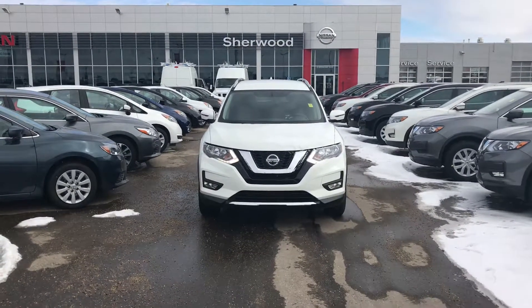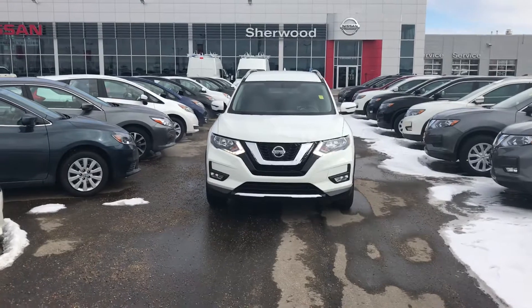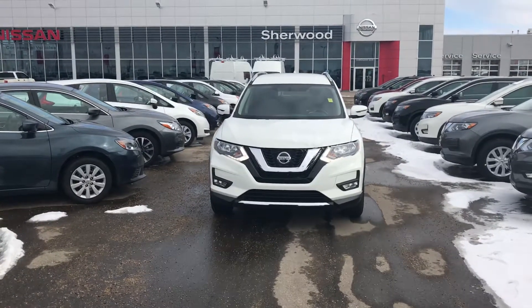Hey Franco, it's Chris Timmons from Sherwood Nissan here. Just wanted to give you a quick look at the 2018 Nissan Rogue SV.